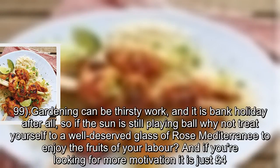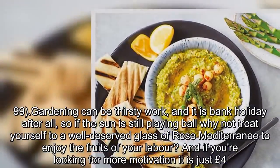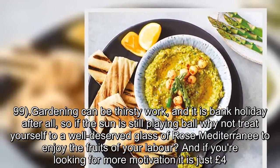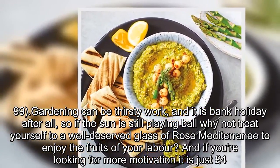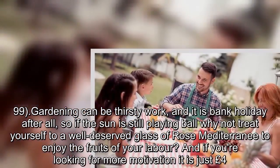Gardening can be thirsty work, and it is Bank Holiday after all, so if the sun is still playing ball, why not treat yourself to a well-deserved glass of rosé Mediterranean to enjoy the fruits of your labour? And if you're looking for more motivation, it is just £4.99.